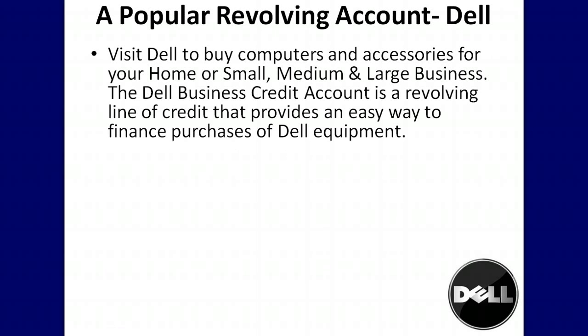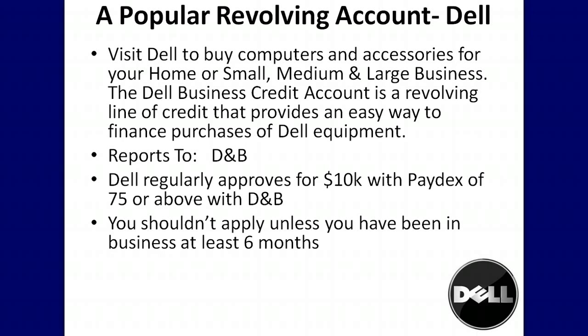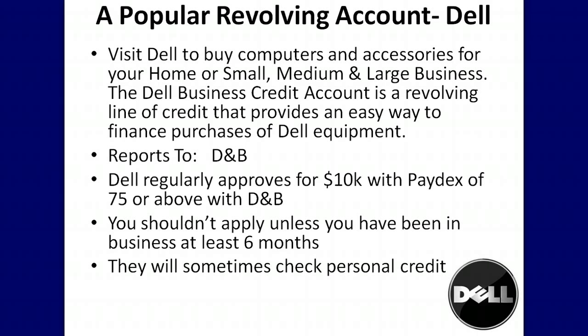Dell is another great revolving account you can use to start building your business credit. Dell sells computers and computer accessories, and their business credit account reports to Dun & Bradstreet. Dell regularly approves applications for $10,000 or more if you have a Paydex credit score of 75 or higher with Dun & Bradstreet. You shouldn't apply unless you have been in business at least six months, and they will sometimes check your personal credit. Dell offers revolving terms on their business credit account.